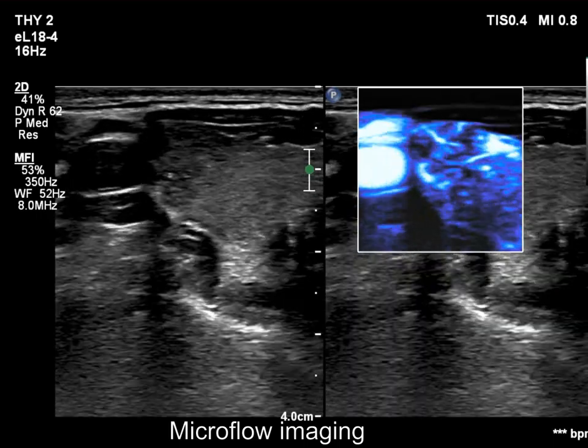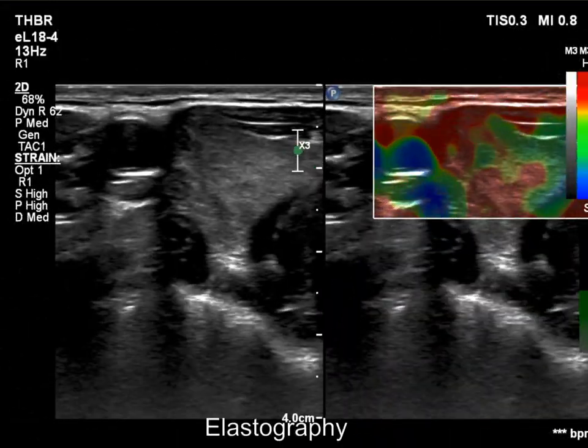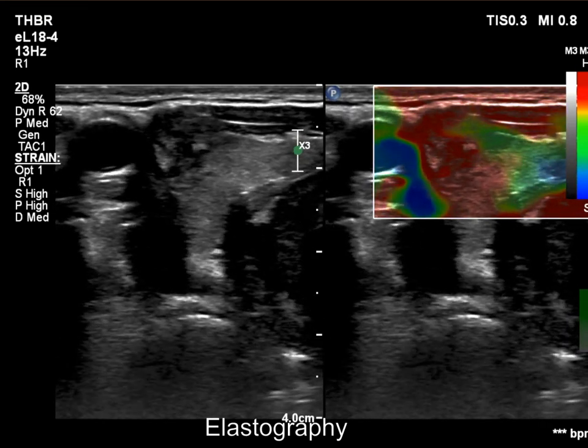Microflow imaging revealed intranodular vessels. The nodule proved to be hard on elastography.